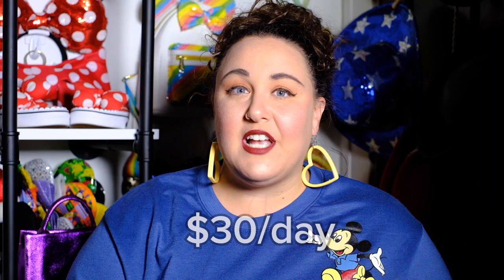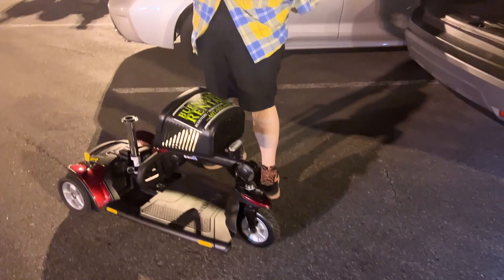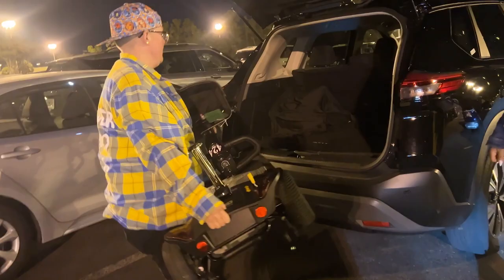There's a discount if you pick it up from their warehouse, which I did since I had an SUV rental car. We were able to fit two scooters in the back of an SUV — not easy, but possible. They also deliver to hotels, the front of the park, and resorts. The biggest difference is that if you rent at Disney you have to at least get yourself to guest services, whereas with Buena Vista you can ride from the parking lot without any walking at all.